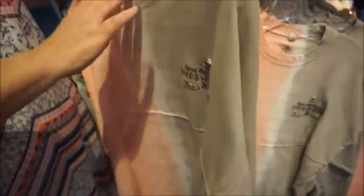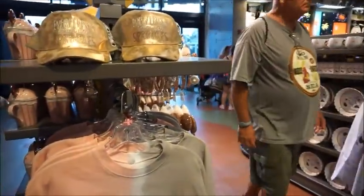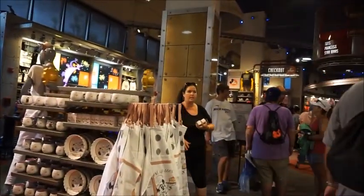$64.99. Oh my gosh, I love everything over here. It looks like there's also maybe the annual passholder commemorative stuff — you see that sign? We'll have to check that out.